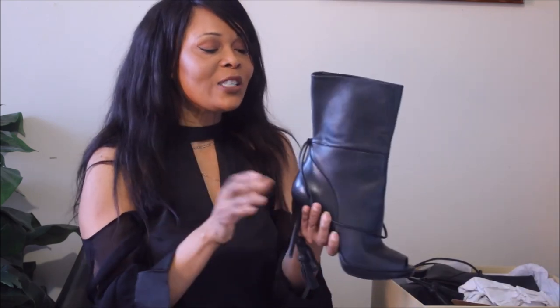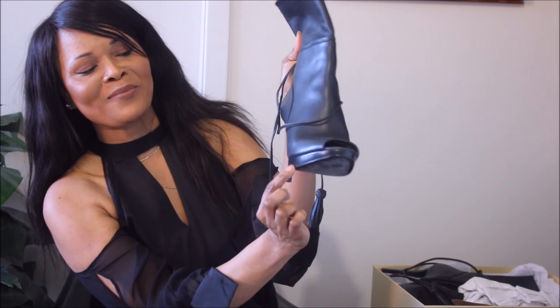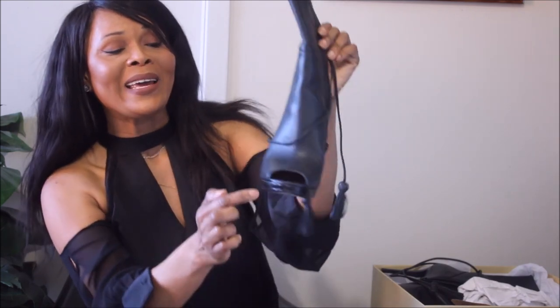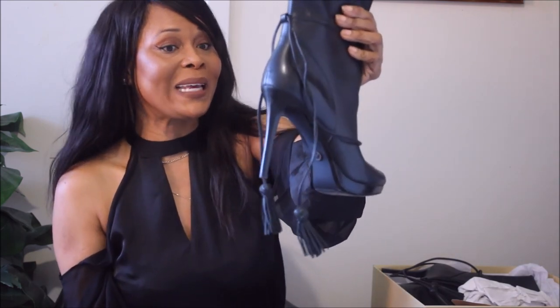Of course, I also invested in some Michael Kors boots. It's nothing new for me to invest in boots — if I could wear boots all year round, that's what I'd do. I found this fabulous pair on Nordstrom. Again, it has a gorgeous platform detail and an open toe, which means it transitions well into summer, spring, and autumn — so I can wear this boot all year round.